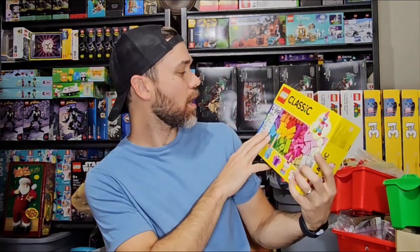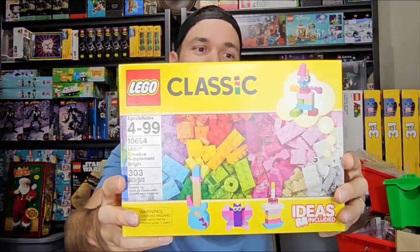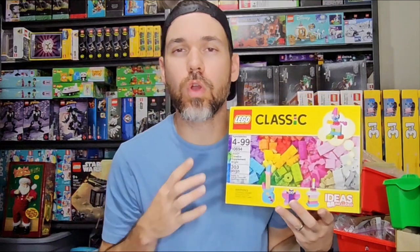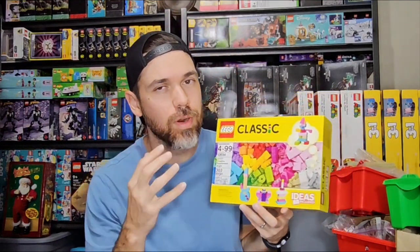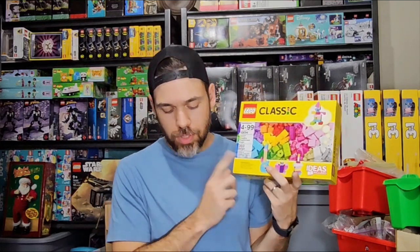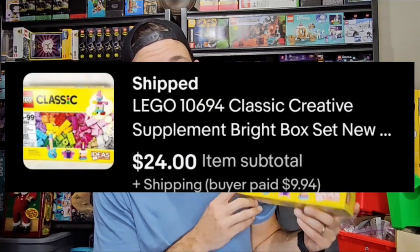Got this Lego Classic Bricks Creative Supplement — Bright is what they're calling it. It's set number one, listed for $6.94. I think I found this at a local thrift store for only $4. And I know I only paid $4 — can't remember if it was Walmart clearance or a thrift store. This one sold for $24 plus about $10 shipping.